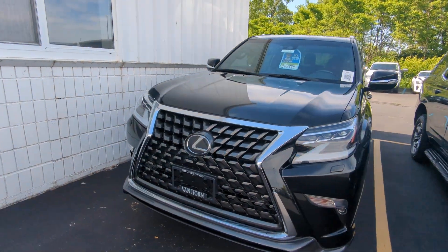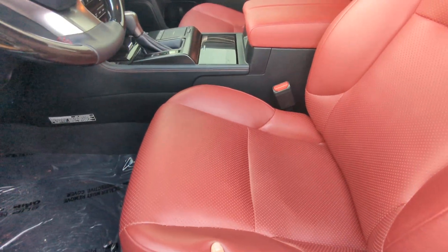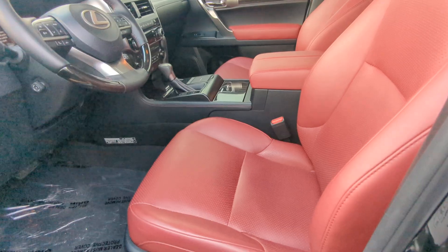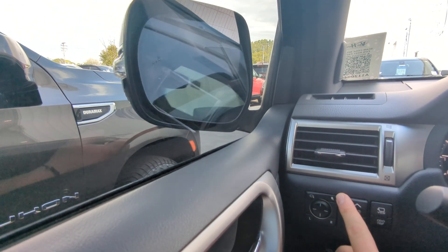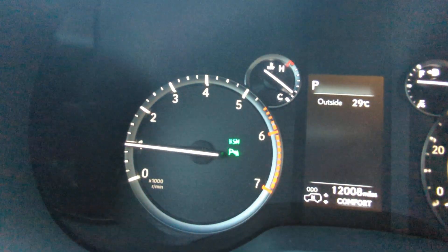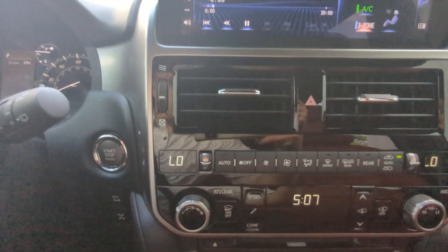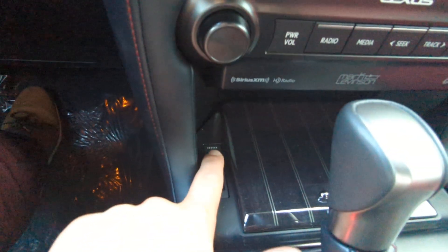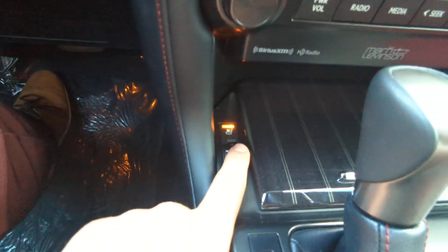I'm going to hop into the interior and show that off as well. It looks more red on camera but it's more of a purple interior. Over here you have your mirror controls. You do have parking monitoring as well as blind spot monitoring in this model. Over here you have all of your climate control, as well as ventilated seats and heated seats.